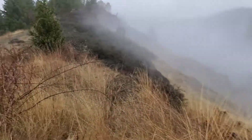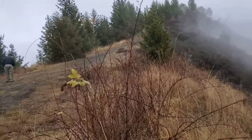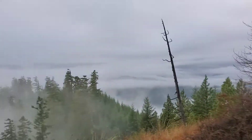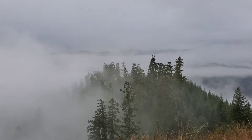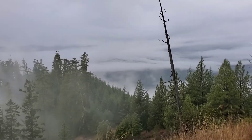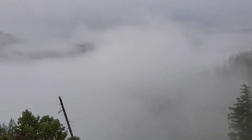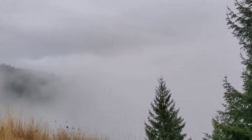I thought there'd be snow up here, but yesterday got too warm. I'm sure there was snow up here yesterday morning. It keeps changing — clearing off down there a little bit now. You couldn't even see this hill right here when we got up here, and now that hill's going away again.